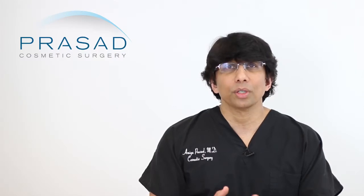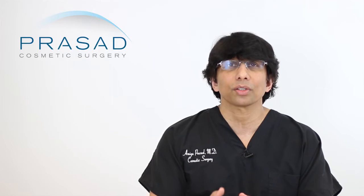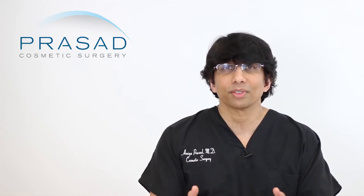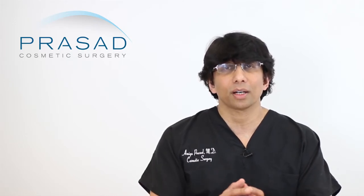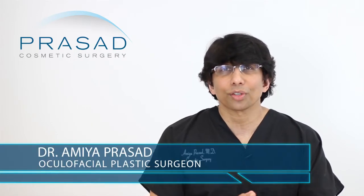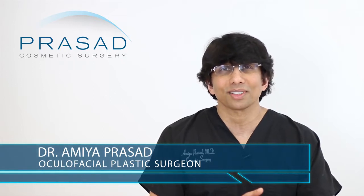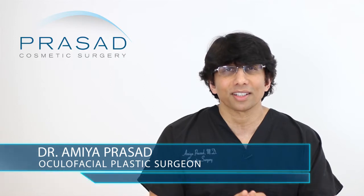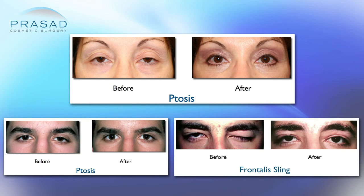I can share with you how I evaluate a patient who has the onset of a drooping eyelid. This is in the absence of a proper full examination, but I can give you an idea of how I do my evaluation. I'm a Board Certified Cosmetic Surgeon and Fellowship Trained Oculofacial Plastic and Reconstructive Surgeon. I've been in practice in Manhattan and Long Island for over 20 years, and dealing with drooping eyelids is part of the practice we deal with every day.